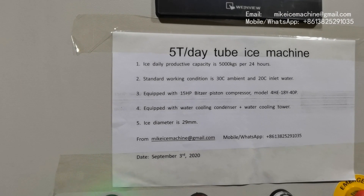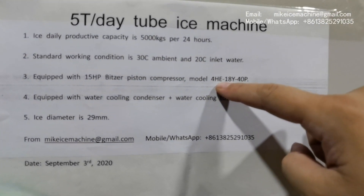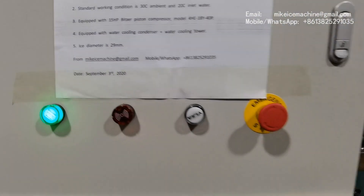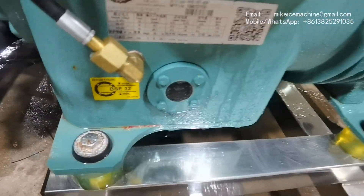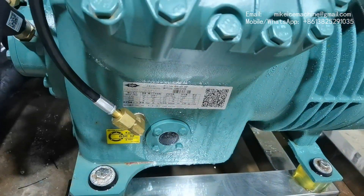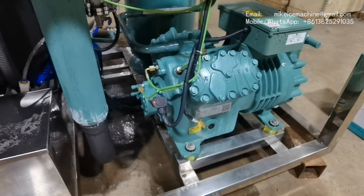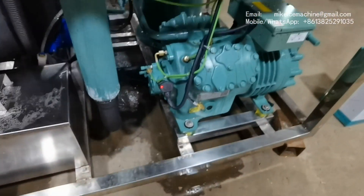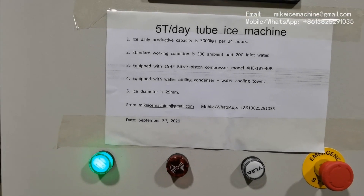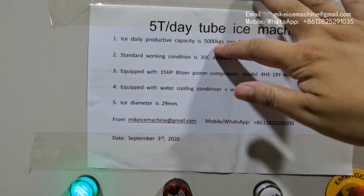This machine is equipped with a 15-hp piston compressor. The model of the compressor is 4HE-18Y-40P. We call this a 15-hp piston compressor — we will check it here. This is the 15-hp piston compressor. Thanks to our modern Q-bytes technology, we can use a single 15-hp piston compressor to make a 5-ton machine. The system is very power-efficient by using a smaller compressor, and the actual capacity will exceed nominal capacity in this working condition.